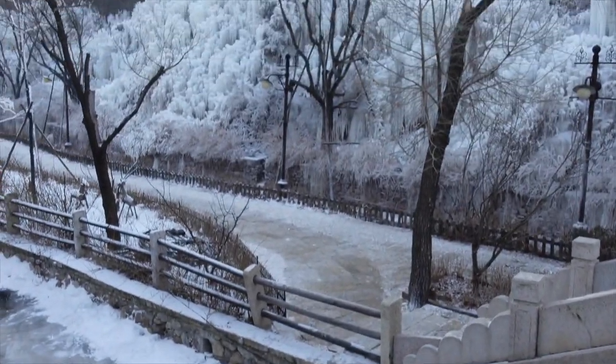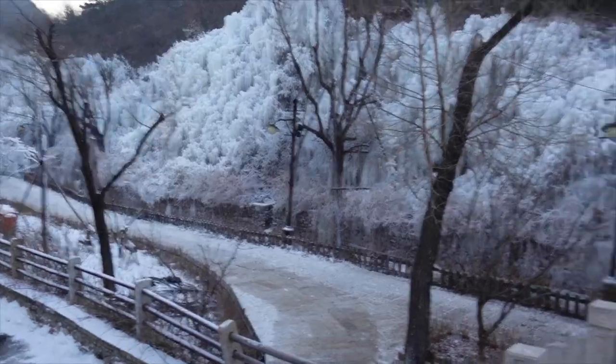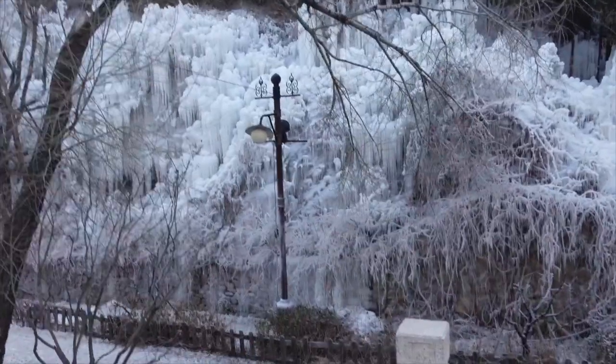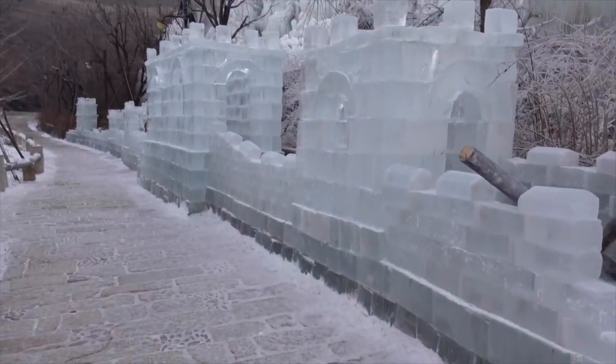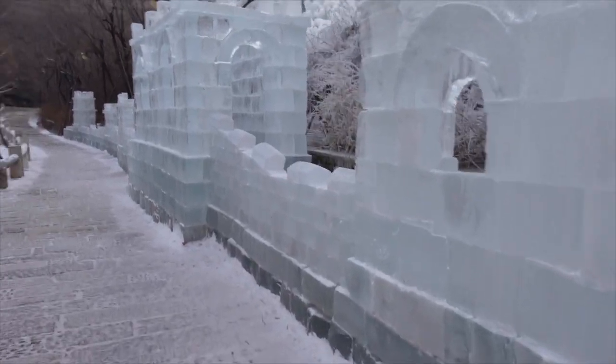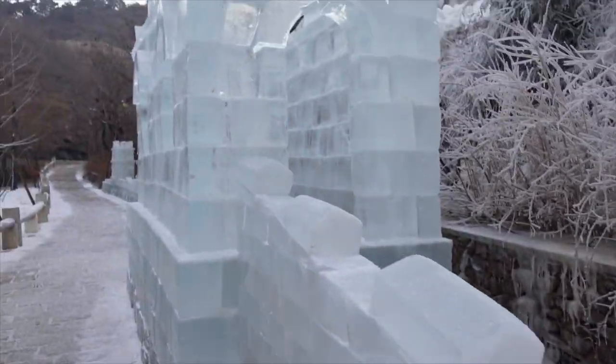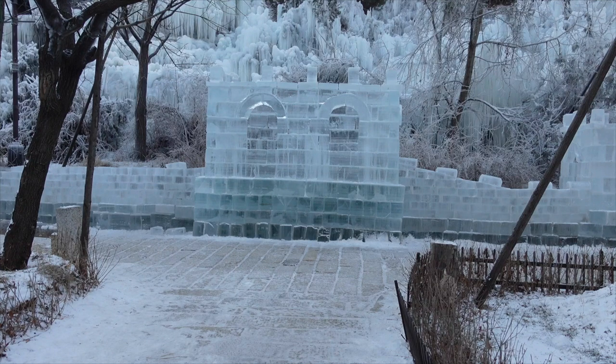Oh my god! Welcome to my new home — I move in next week! All those apartment vlogs you just watched don't matter; I'm moving into this ice house. Who am I kidding? I can barely be out here, it is so cold.